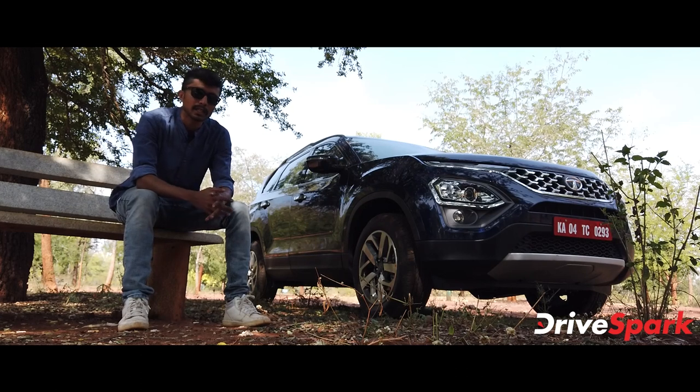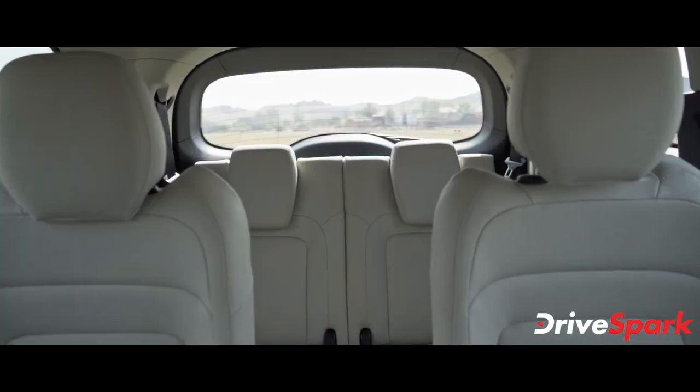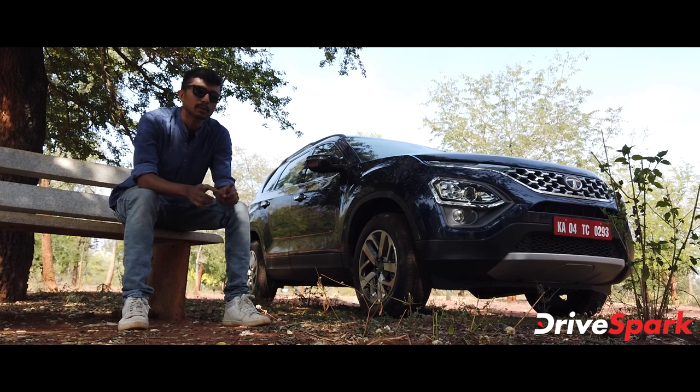The interior is felt to be spacious, with leather seats and decent storage space inside the cabin. The third highlight is Tata's iRA connected technology, which is already available with the Altroz and other Tata models.